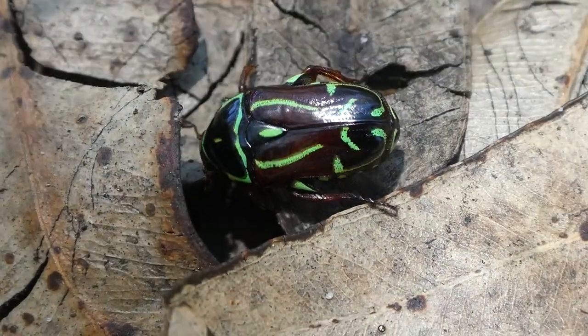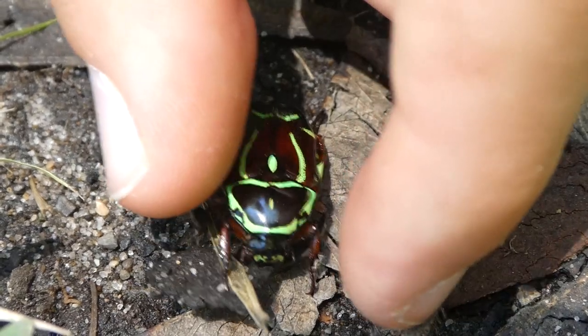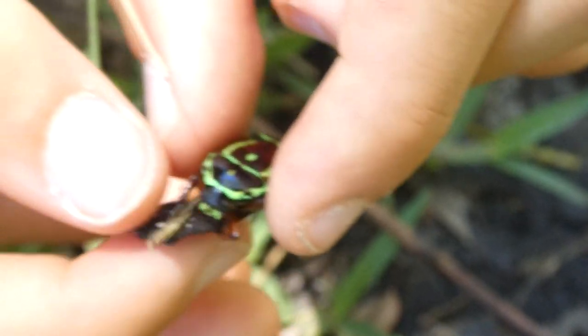The male and female fiddler beetles are very similar in size to each other. The size of each individual fiddler beetle differs considerably — I think that's because of the amount of food they ate when they were larvae.